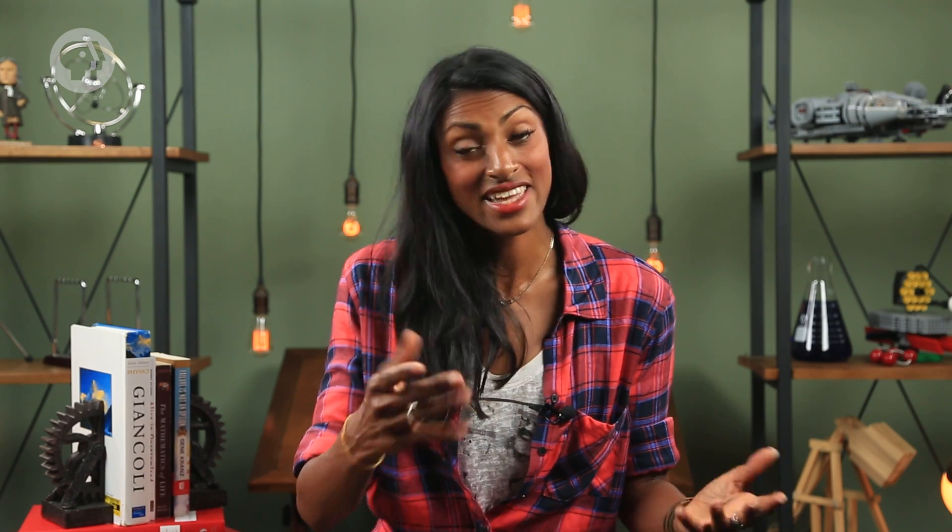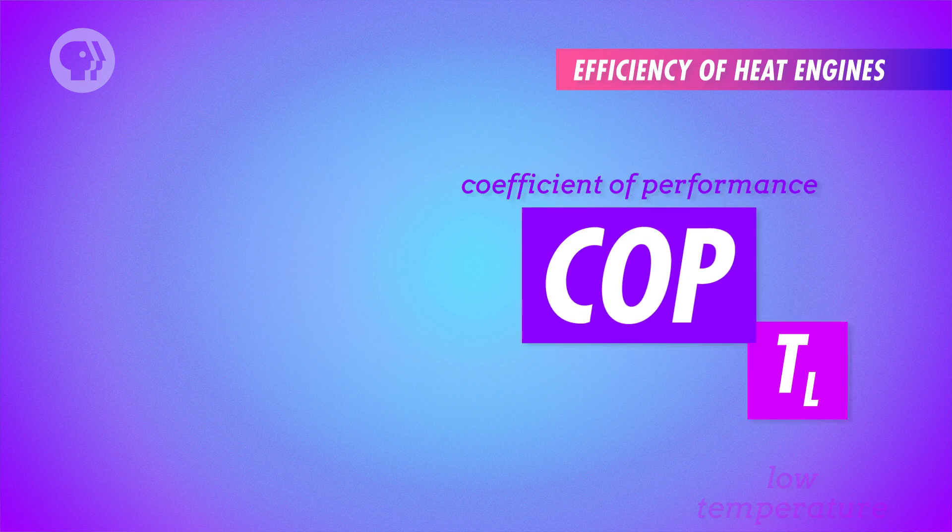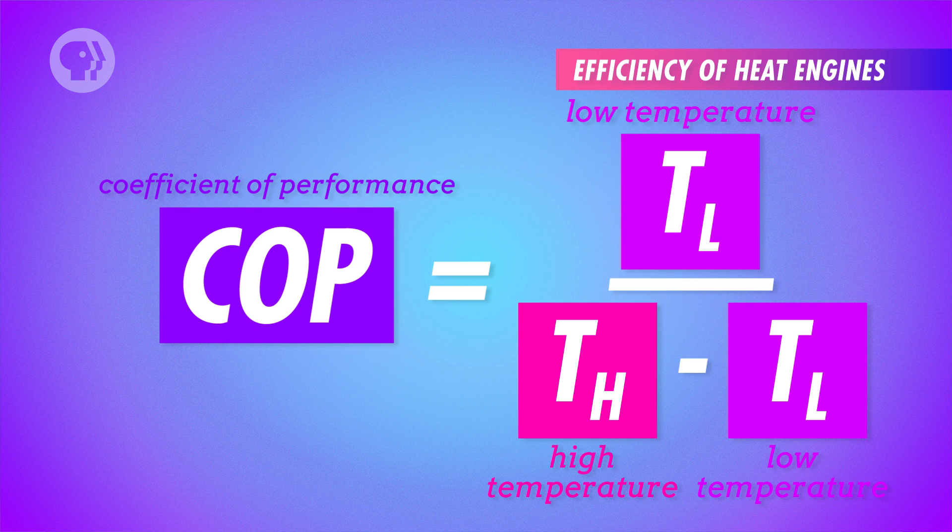To find the coefficient of performance for an ideal refrigerator, we do the same thing we did with the ideal Carnot engine: replace QL with TL and QH with TH. So for an ideal fridge, the coefficient of performance equals the lower operating temperature divided by the higher operating temperature minus the lower operating temperature. A real-life refrigerator can't have a higher coefficient of performance than an ideal refrigerator. It may not be surprising that steam engines and refrigerators are total opposites, but fridges, freezers, and air conditioning are all game-changing inventions that were only made possible by our knowledge of steam engines.